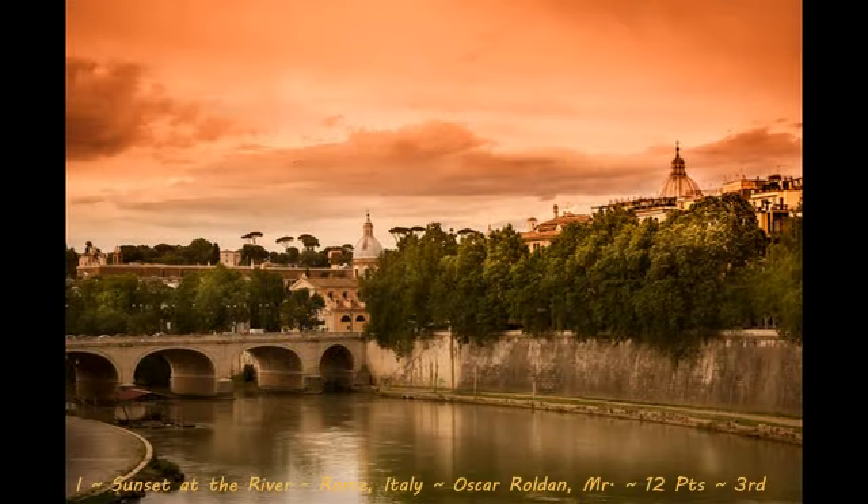Next up is our third place image with a score of 12, Sunset at the River, Rome, Italy by Oscar Roldan. This image is a very breathtaking landscape shot. Love the time of the day in which this image was shot — beautiful colors in the sky, beautiful colors in the trees as well. I also like — I don't know if you guys see it — but there's some birds flying around in the sky too, so it's just a very captivating moment. The only things I suggest for the photographer to try next time: one, perhaps waiting for something to come through the river as well, maybe a boat or gondola or some sort of subject. And also the processing in the sky might be a little bit overdone too, so maybe bring down that orange just a smidge. Overall, great image, very compelling skies, nicely done.